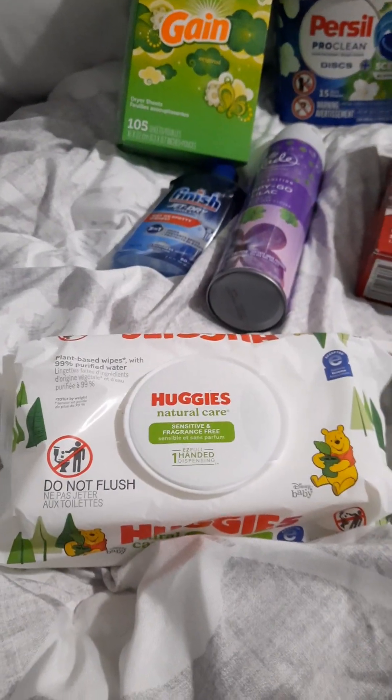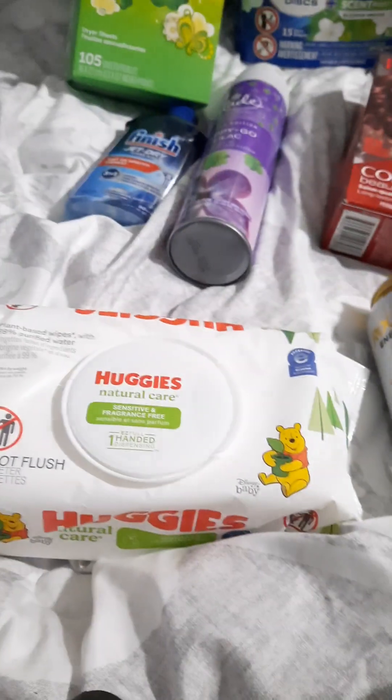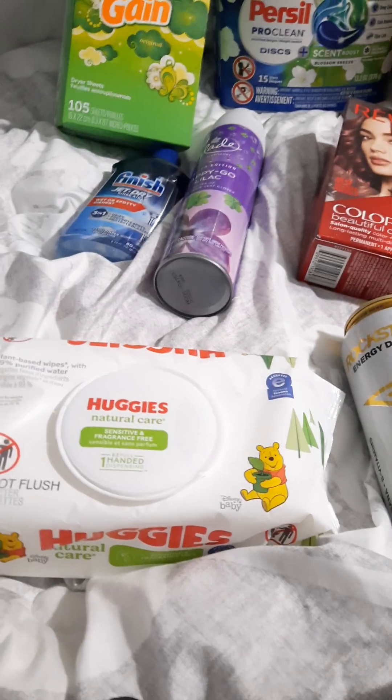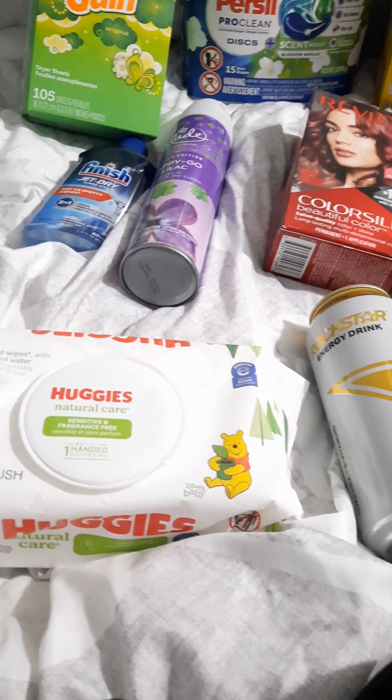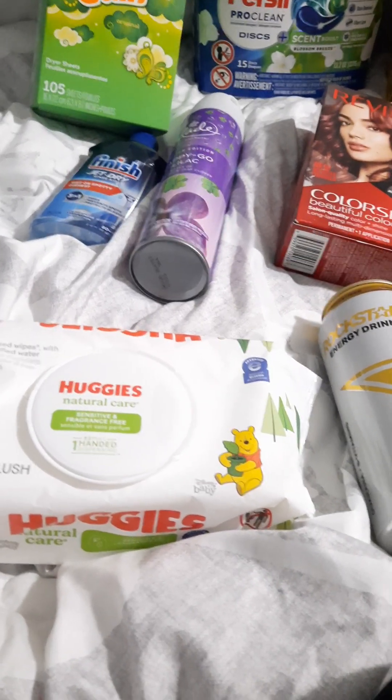This is the pack of Huggies — this is the 56-count. That was $2.27. I got back $0.50 from Ibotta making it only $1.77.